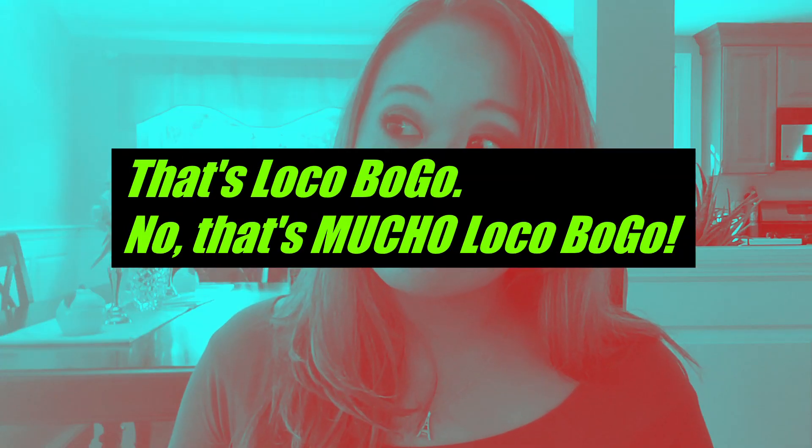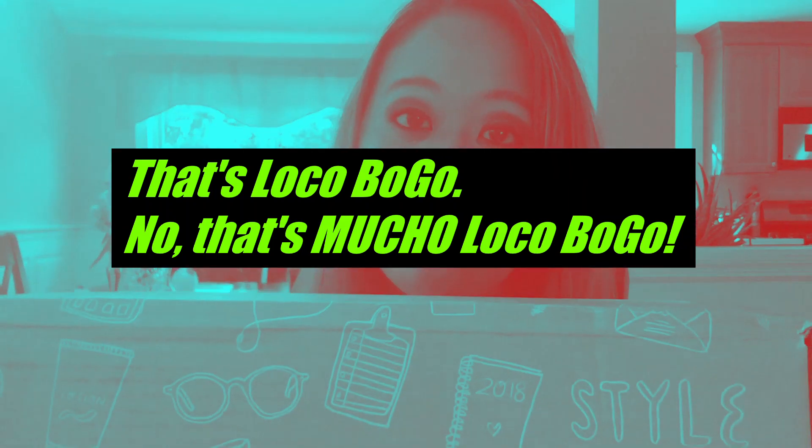You'll be entered to win the summer editors box from last season — so for the cost of one box you're essentially getting two. It's like a crazy BOGO deal!